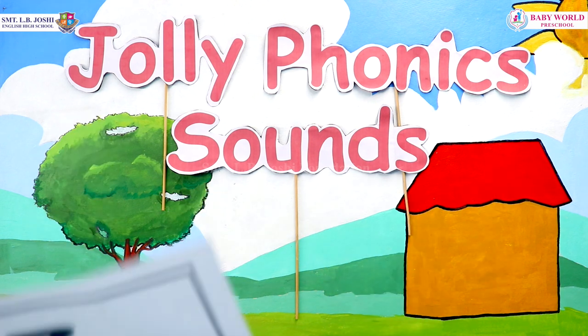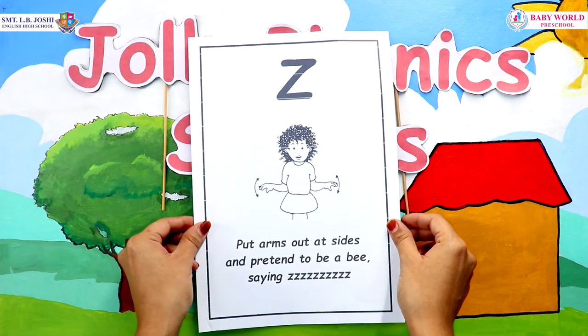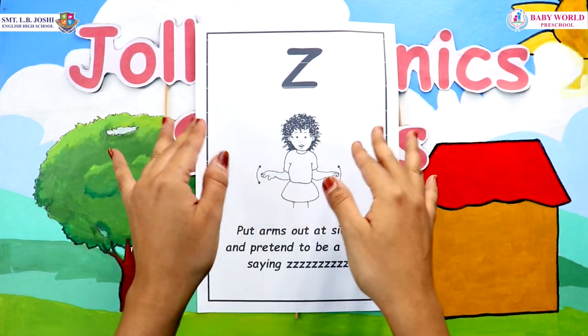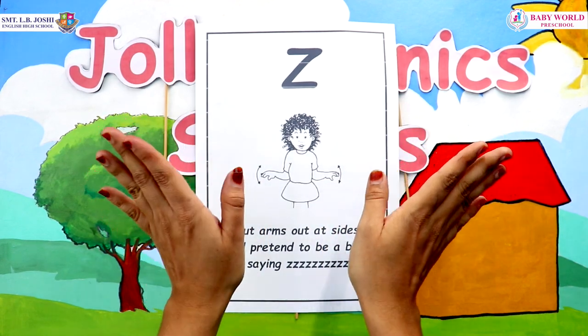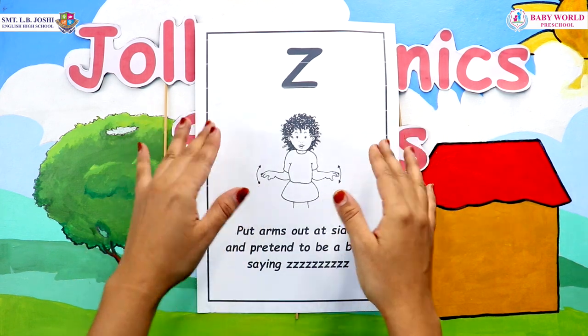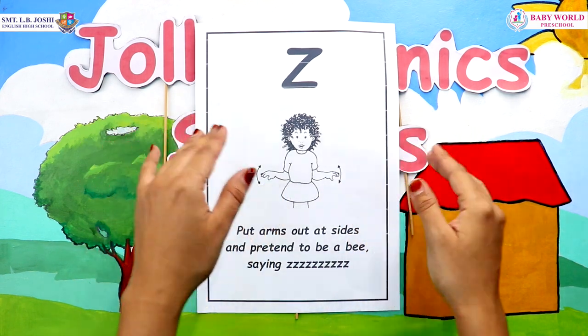So let's all sing together the song of letter Z. Did you ever hear a bee buzz? A bee buzz, a bee buzz. Did you ever hear a bee buzz? Zzz, like this.